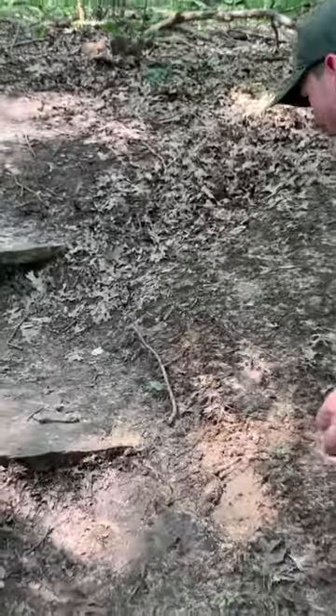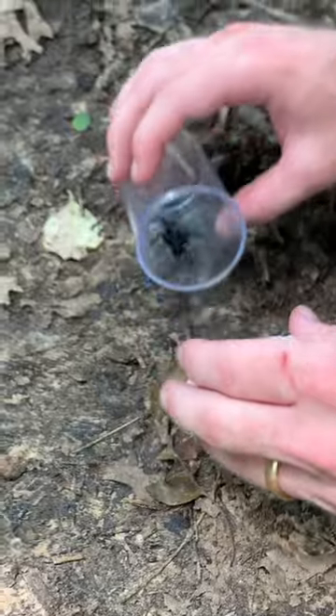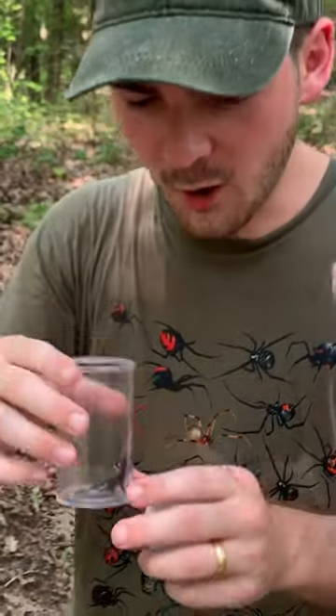Guys, come here, look at this — don't move! Right here is what appears to be a male Umidia genus trapdoor spider.